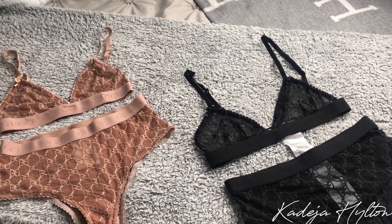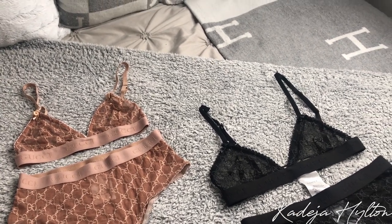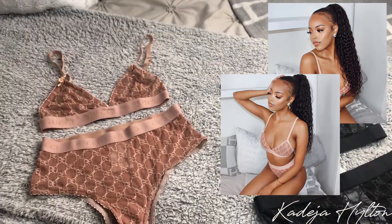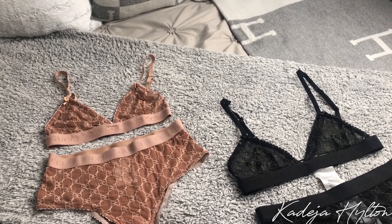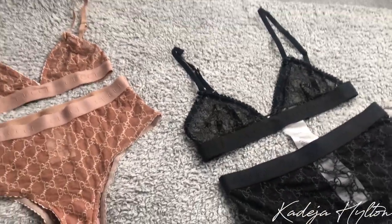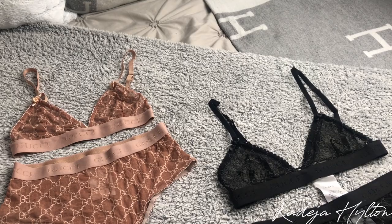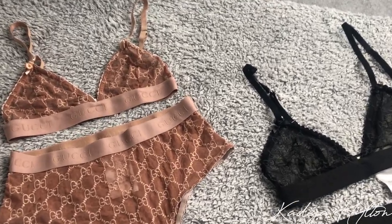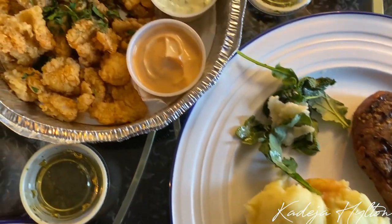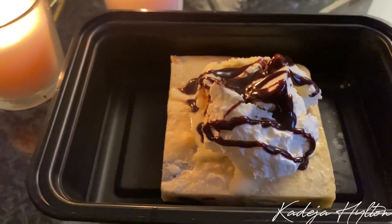I probably won't put these pictures on Instagram because it's a little too risky, but I'll probably use it as a thumbnail. Both of these sets are from Luxury Nova on Instagram, so I will link her Instagram down below or you guys can message me on my bag Instagram for any info. I'll probably order some food and enjoy my Valentine's Day. See you next time.